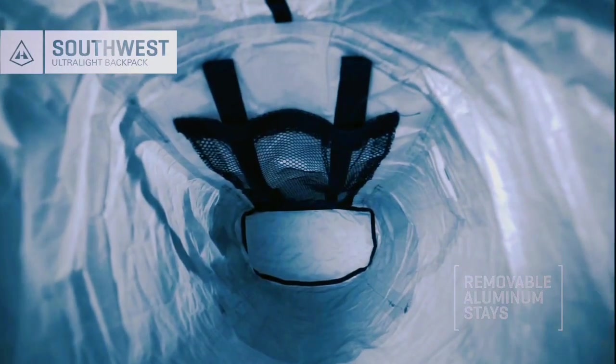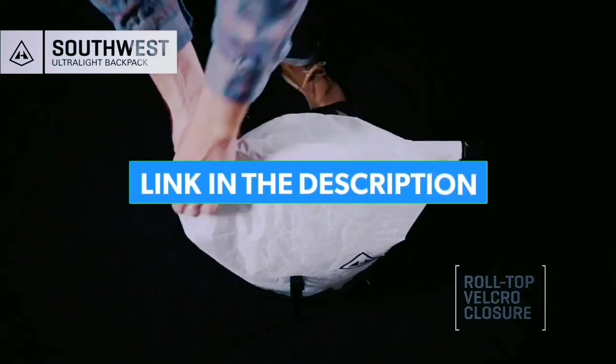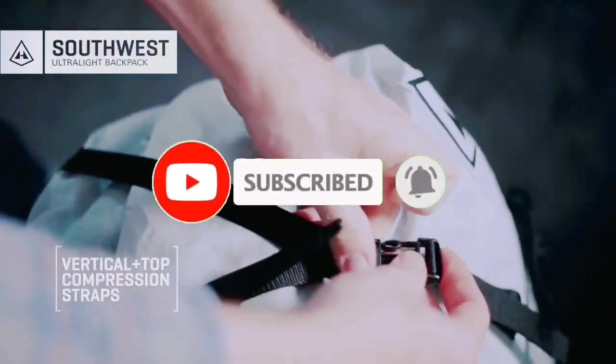That's all for the top 7 best ultralight backpacks in 2022. Links to all products are given in the description, updated for the best prices. Subscribe to our channel for more videos — we'll meet in the next one. Till then, take care, bye.